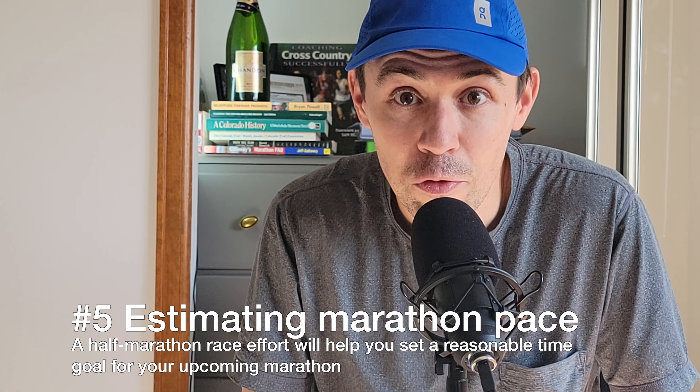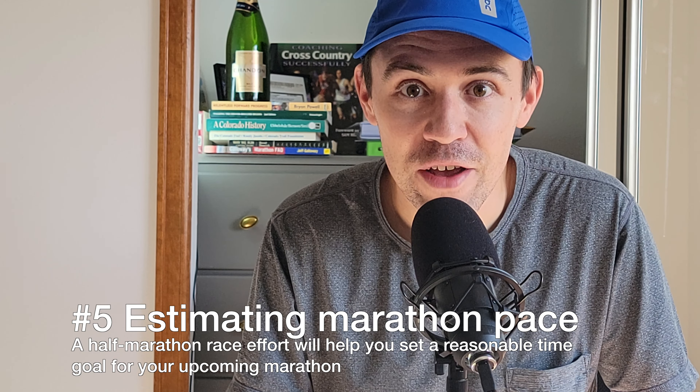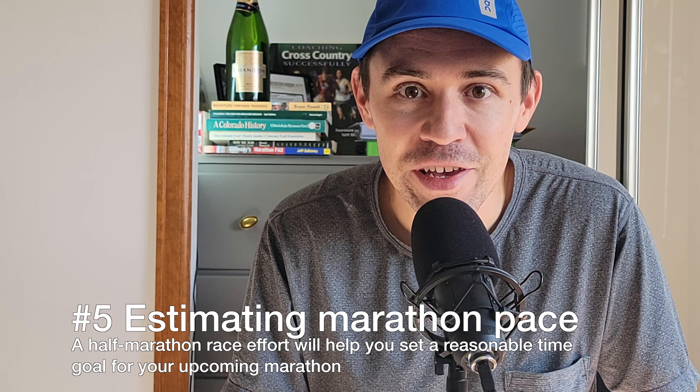But do you need to sign up for a race, put on a bib, and run with thousands of other people before you sign up for a full marathon? There could be some benefit to doing that. Here are five benefits to running a half marathon race before you sign up for your full marathon.